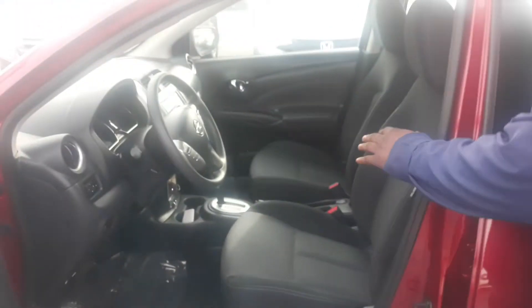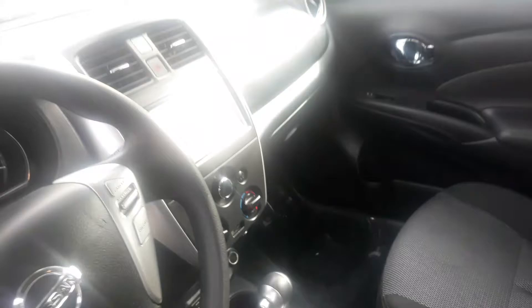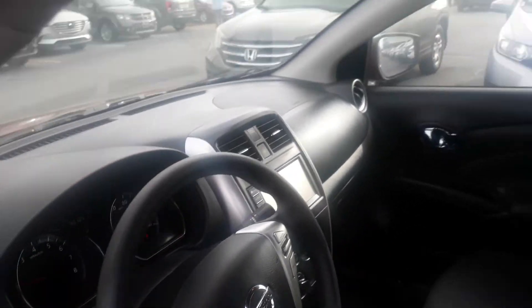you do get this nice black and red cloth on the inside, which holds up a lot better over time. You can also get that nice full touchscreen display. It's going to show all your media options, your Bluetooth, your backup camera — a whole host of other features that I cannot wait to go over with you when you take a step inside the dealership.